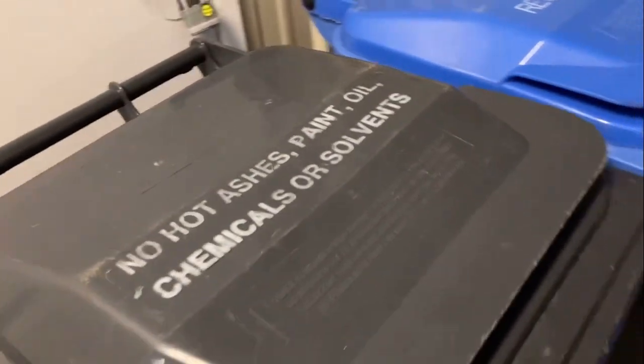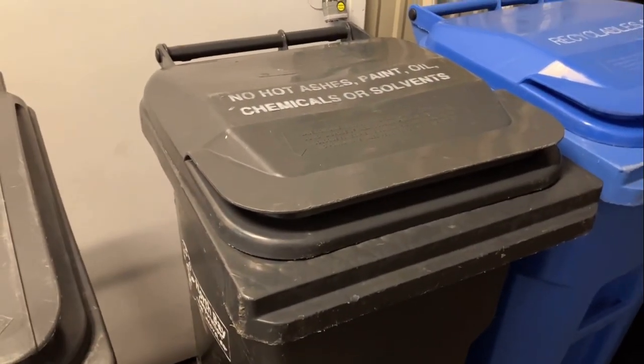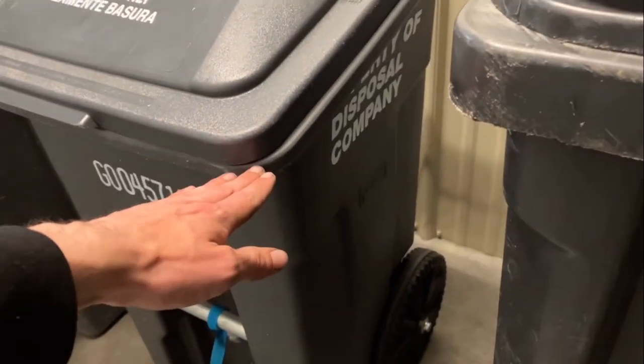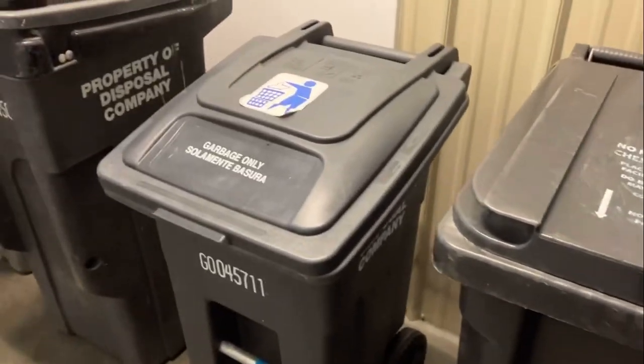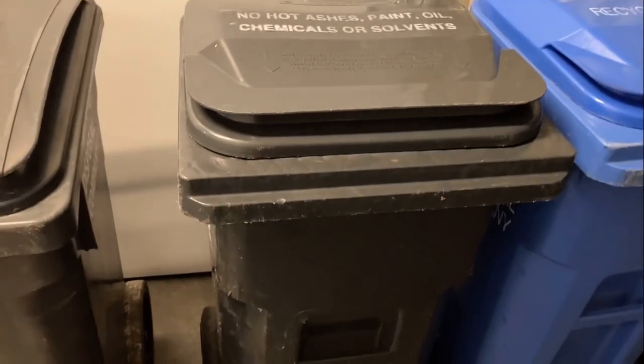Before these 20-gallon carts, there were 20-gallon wheelie bins that were super tiny — probably made by Otto or Schaefer — and they'd say Property of Disposal Company on them. They were gray like that. I haven't seen one of those in like a decade. But this is a really cool cart. Really cool that it has that insert in it.